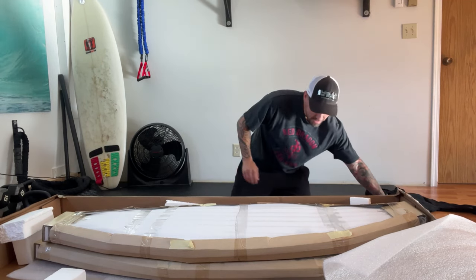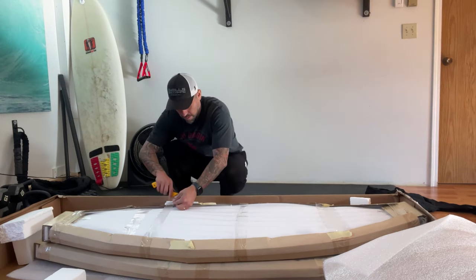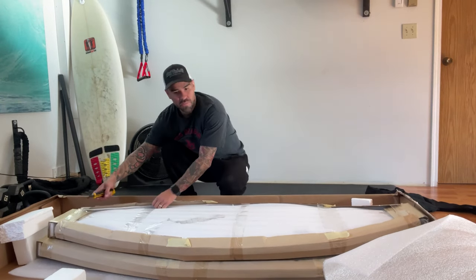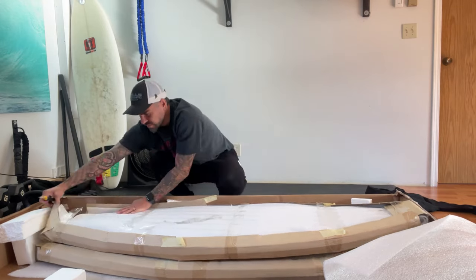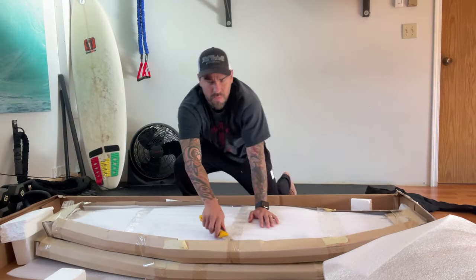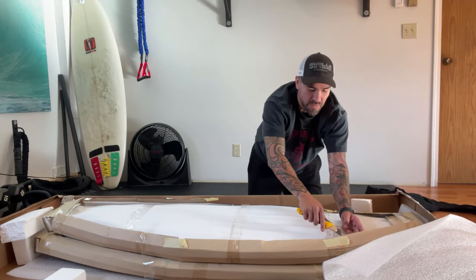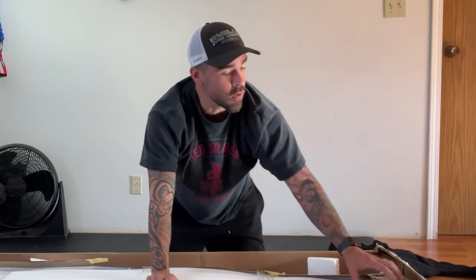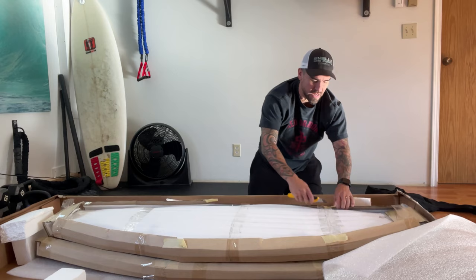Oh my god, this is so exciting. Great packing job — these guys are pros. It's one of those things about being a surfer: you can never really have enough boards. I see every board and want them, but I've really been trying to fill the holes in my quiver and see what I can do with the least amount of boards. And I think I've got it covered.